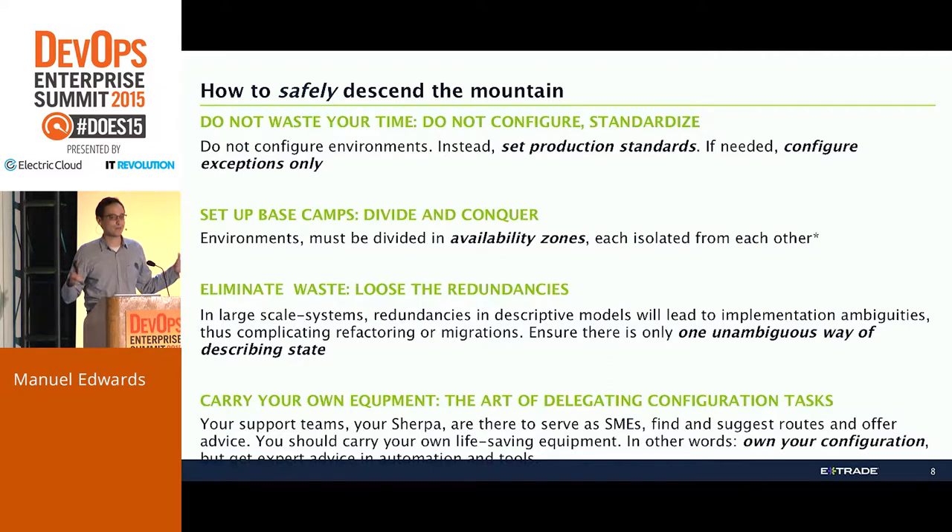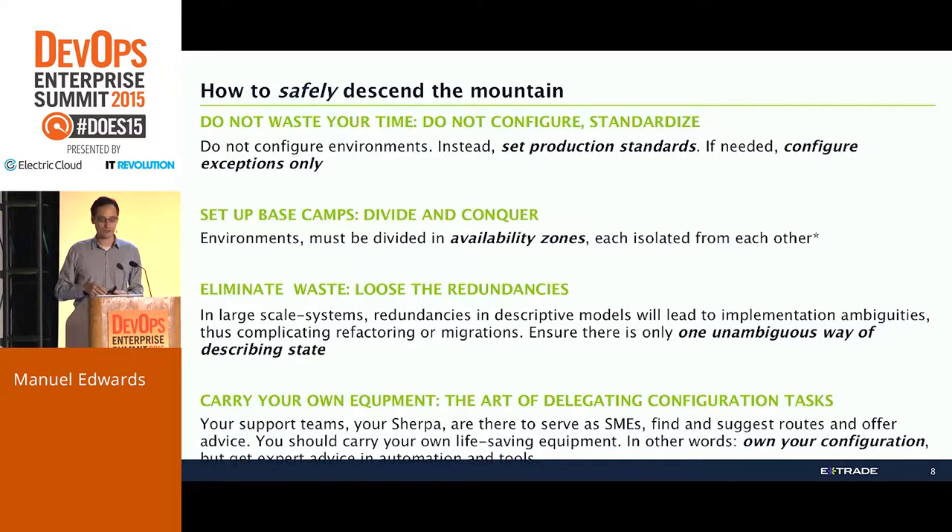The second part is you need to set up base camps — you need to debate and concur. In the analogy of our monolithic environments, we need to set up availability zones. Something we have already done is go back, look at the existing framework, and rather than deciding to boil the ocean and move away completely — we can't do that. We need to be incremental about this. We need to see how we can extend the current framework to support segmentation of the current environment that is currently atomic. We did that, and it has actually been very helpful.